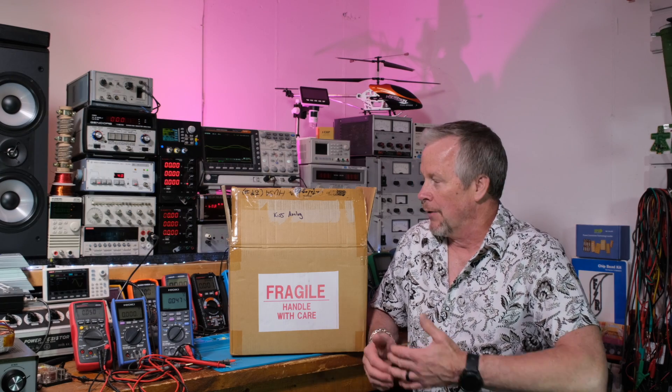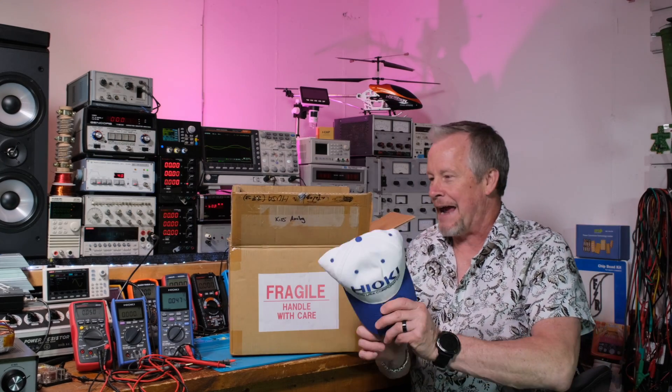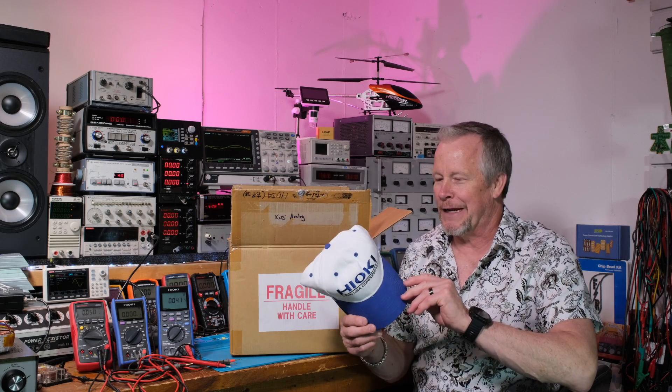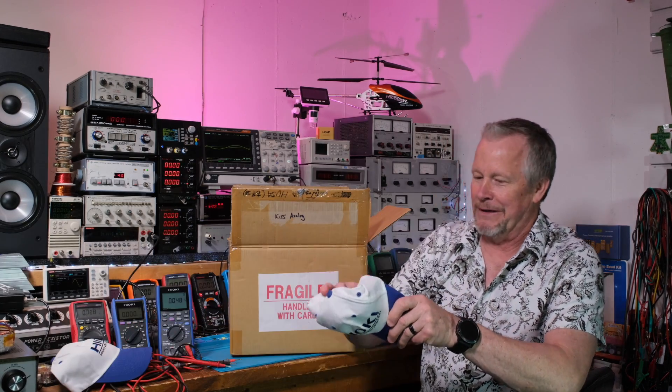Hopefully in my next video, which should be in another day or two, I'm going to actually show how this equipment works. I was very happy when I opened the box because I actually got swag — it's the first time on this channel that I've gotten swag. Look at that — these are nice hats, so that's pretty awesome.